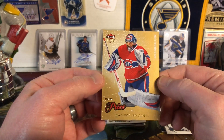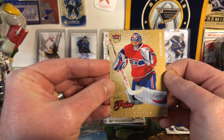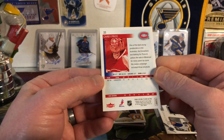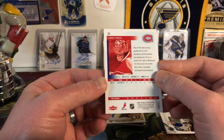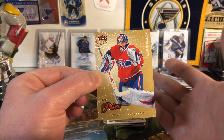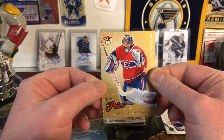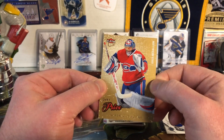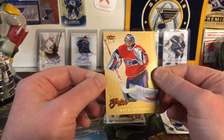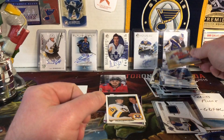Next up, Carey Price from 08-09 Fleer Ultra — I've opened a lot of Fleer Ultra because it comes in those Fairfield repack boxes. I don't think I have a Carey Price Gold Medallion. In my opinion, he's a future Hall of Famer — you could argue that without a Cup he's not an automatic bid, but I think he'll have the numbers at the end of his career.